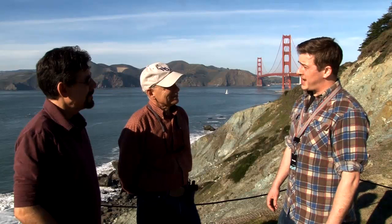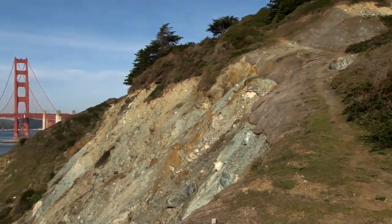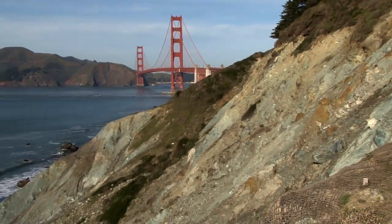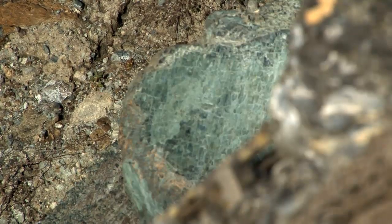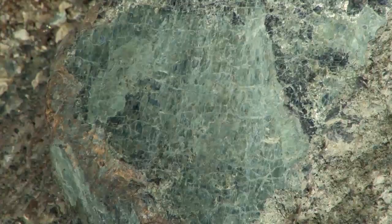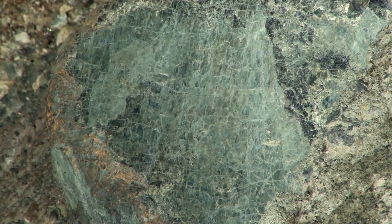Are there different kinds of geocaches? Yeah, actually there's a whole variety of different types of caches. The one we're actually standing at now is called an earth cache. An earth cache gives you more information about the geology of the area. The one we're at right here is serpentine, which is the state rock of California, and there's a big vein of serpentine that runs all the way across the peninsula. An earth cache also gets you to an area you may not have seen before — like here, which is beautiful.